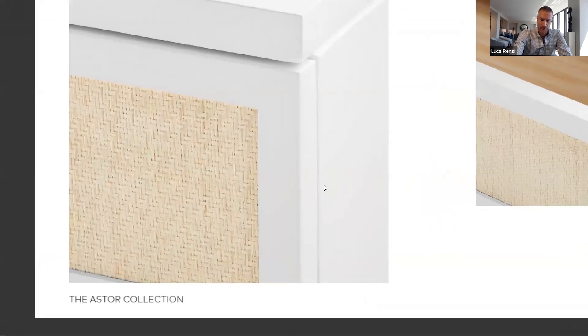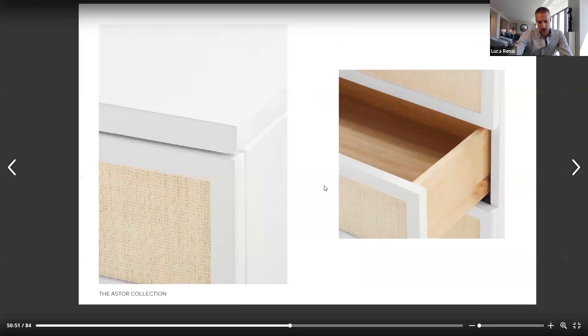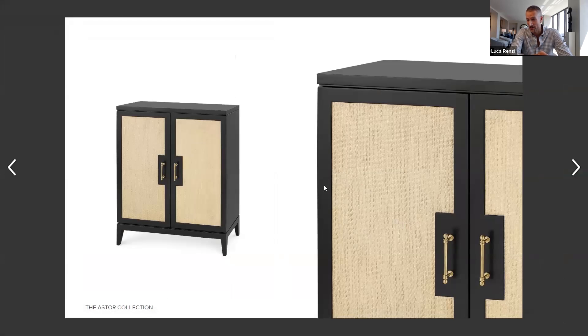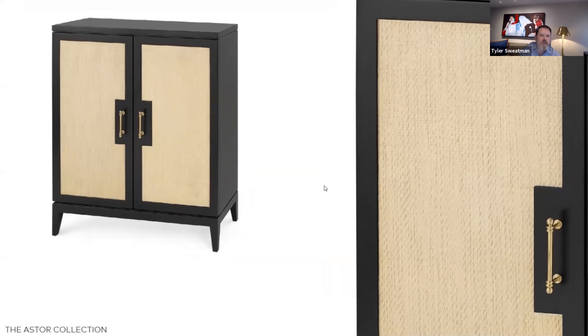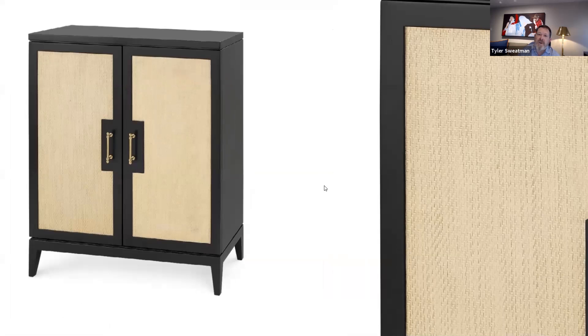The raffia here is woven in a chevron pattern, which gives it a little bit of something special. This is one of your favorite pieces in the collection — can you tell me why? I love the size. The scale is everything. I think this is something you could use in a powder bath. Also, it could be a great bar because of the scale, especially in a small apartment.